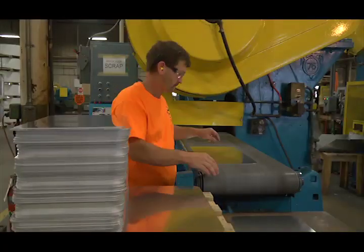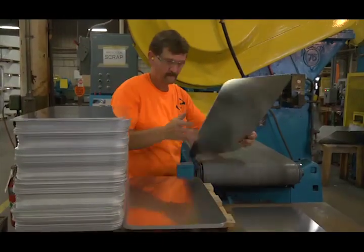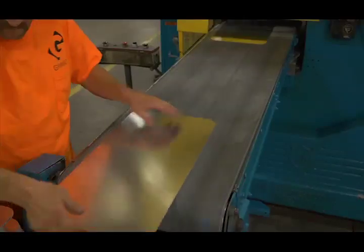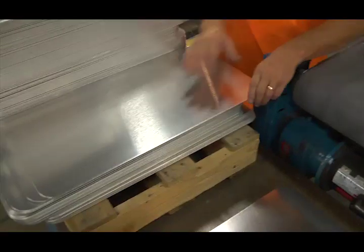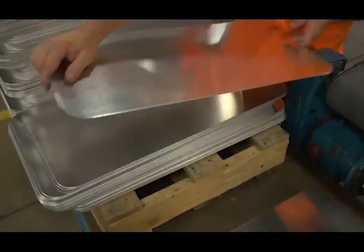The various stamping lines have differing provisions for outfeed and stacking. Here we see 12 by 18 inch blanks being processed on stamping line number one. The motorized outfeed brings the blank out of the press bed and to the operator, who hand stacks the blanks.